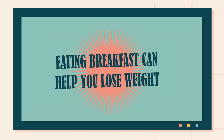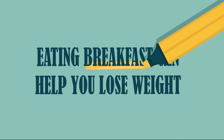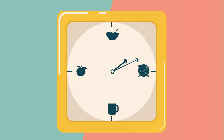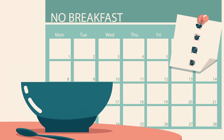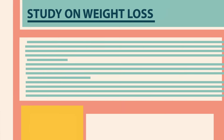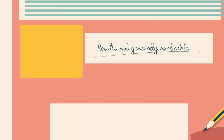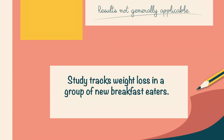The people in the study started eating breakfast and lost weight, but we don't know that they lost weight because they started eating breakfast. Perhaps having their weight tracked inspired them to change their eating habits in other ways. To rule out the possibility that some other factor caused weight loss, we would need to compare these participants to a group who didn't eat breakfast before the study and continued to skip it during the study. A headline certainly shouldn't claim the results of this research are generally applicable. And if the study itself made such a claim without a comparison group, then you should question its credibility.